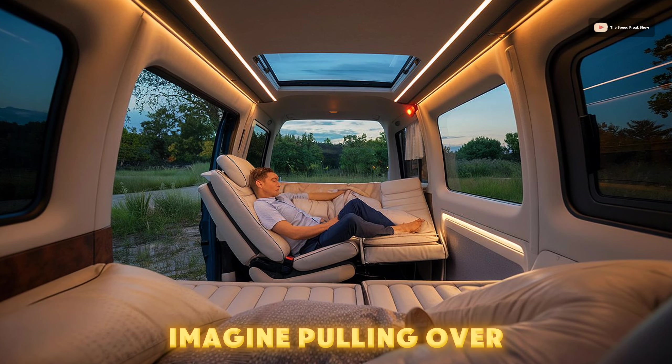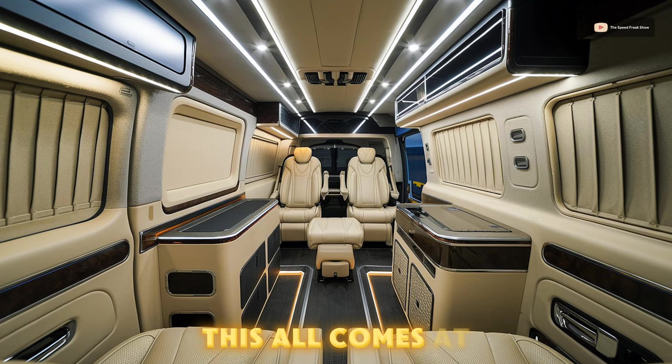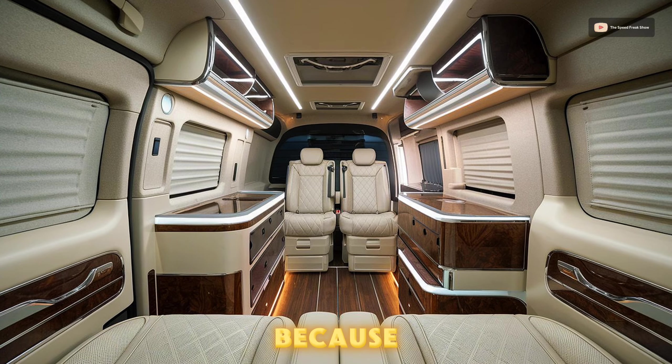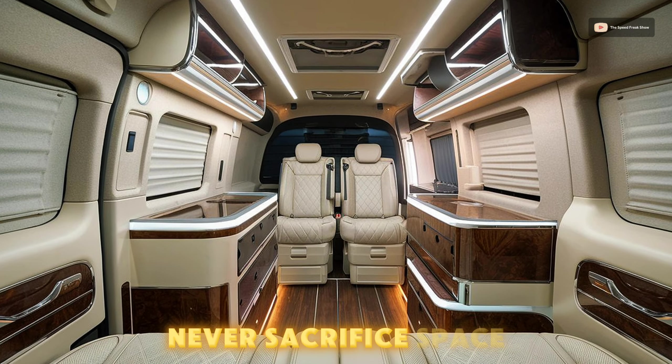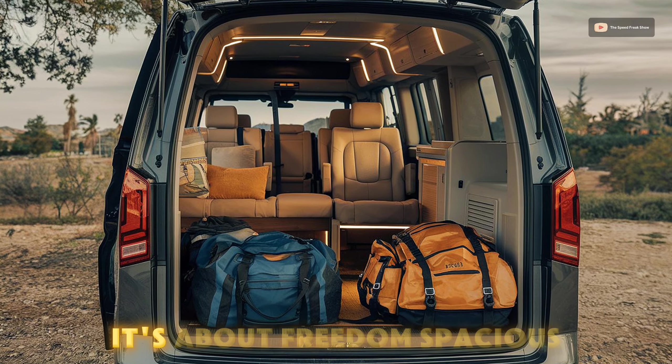Imagine pulling over, reclining the seat, and having the best nap of your life in a van — who would have thought? But don't think this all comes at the cost of practicality. Let's look at the storage options, because a luxury experience should never sacrifice space. With the Grand H1, it's not just about comfort, it's about freedom.